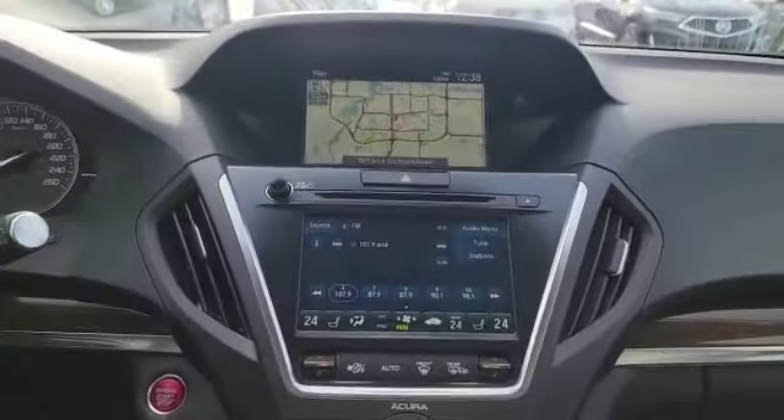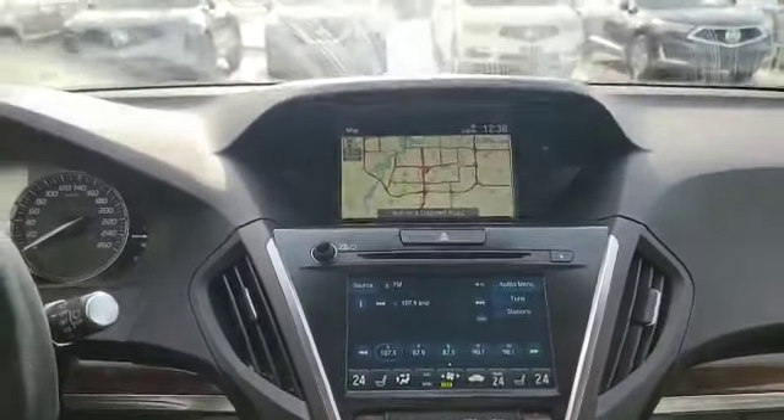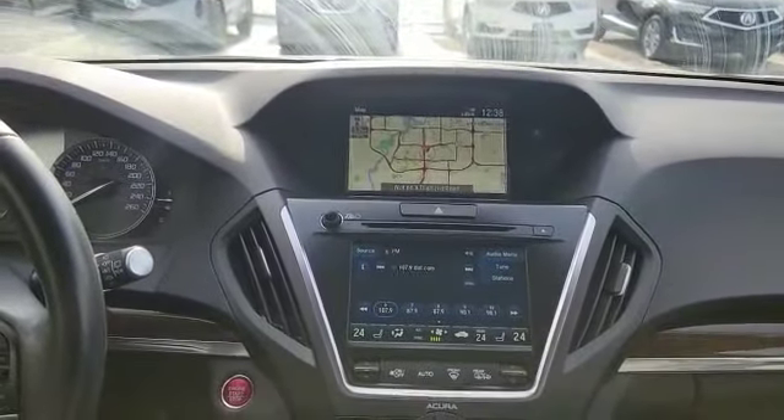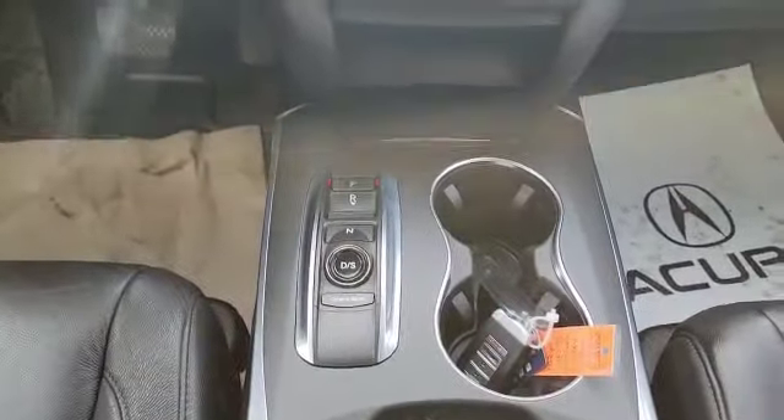This is how the infotainment system looks. You also get the dual screen setup here. Since it's a 2018, you do have Apple CarPlay and Android Auto. Down here is your gear shifter for the 9-speed automatic.